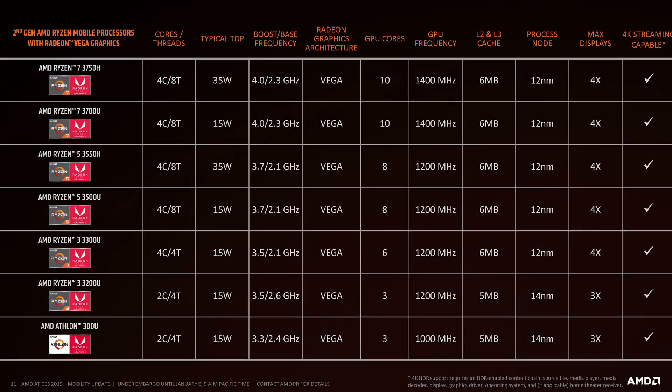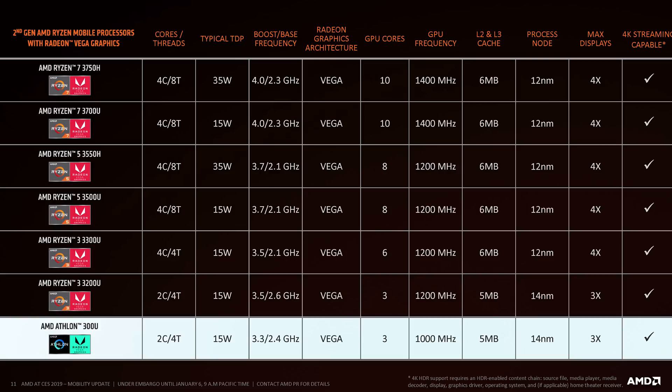AMD has also introduced an entry-level Athlon APU into their Ryzen Mobile lineup for the first time — it's the Athlon 300U. This is very similar to the Ryzen 3 3200U in that it has two cores, four threads, and three Vega compute units, but everything is clocked lower and it's still built using 14nm. AMD says this chip is designed for the entry-level Windows and Chromebook market where Ryzen 3 wasn't really competing as well, so expect dirt cheap prices for that APU.